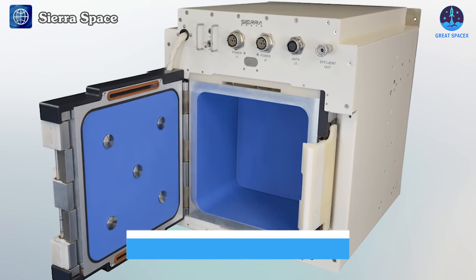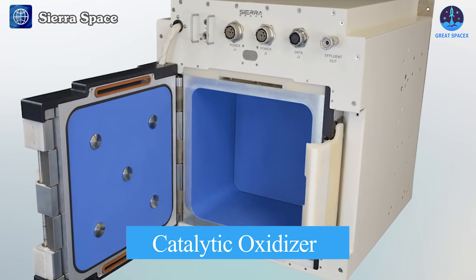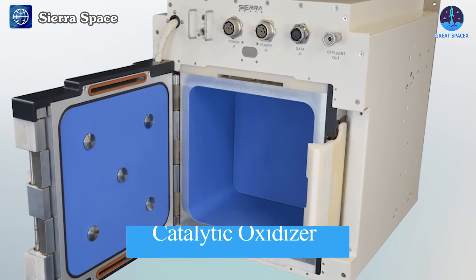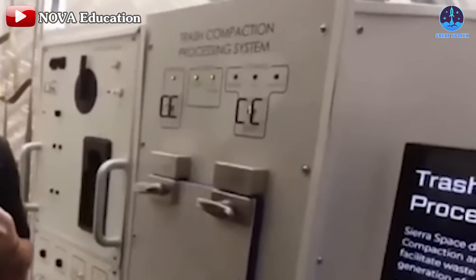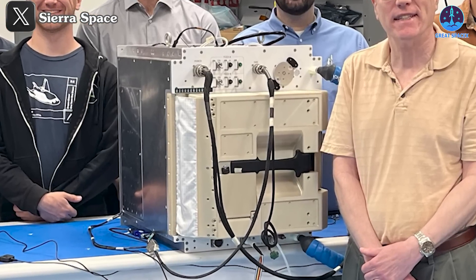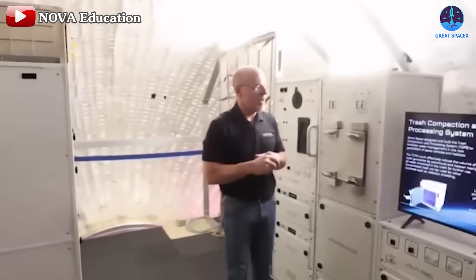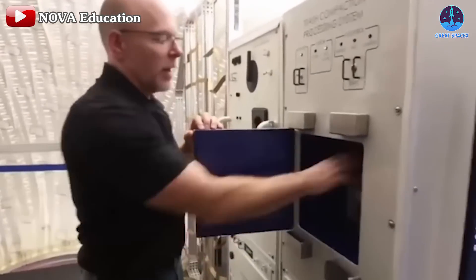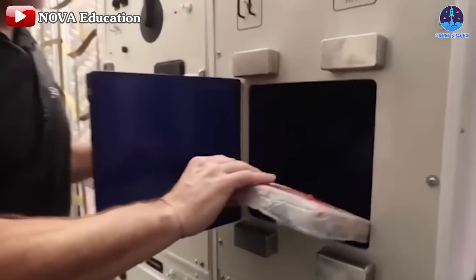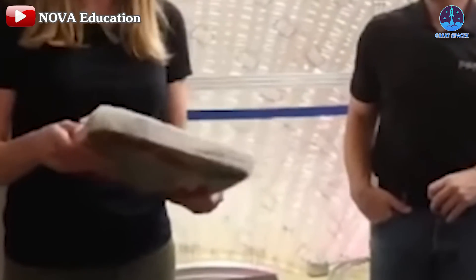Sierra Space is addressing this challenge through technological innovation and commitment to sustainability. Central to the TCPS is the Catalytic Oxidizer, a cutting-edge solution for processing volatile organic compounds, or VOCs, and other gaseous byproducts. This innovation maintains a safe and sterile environment within space habitats and offers a more energy-efficient and safer alternative to traditional VOC removal methods. The system also compresses crew waste into compact square tiles for easy storage, while those tiles provide added radiation protection.